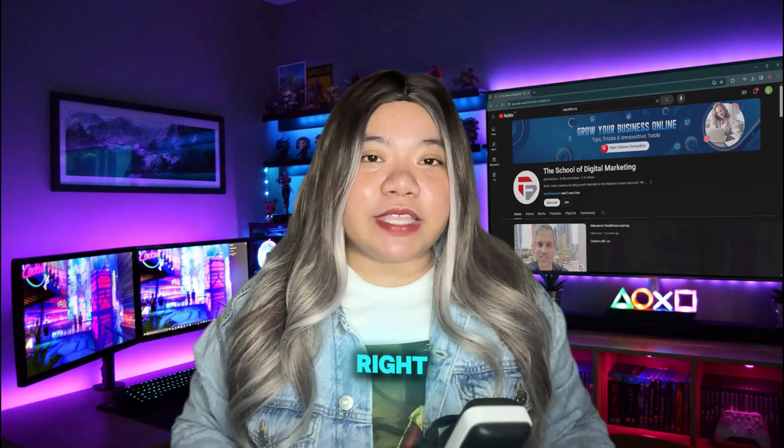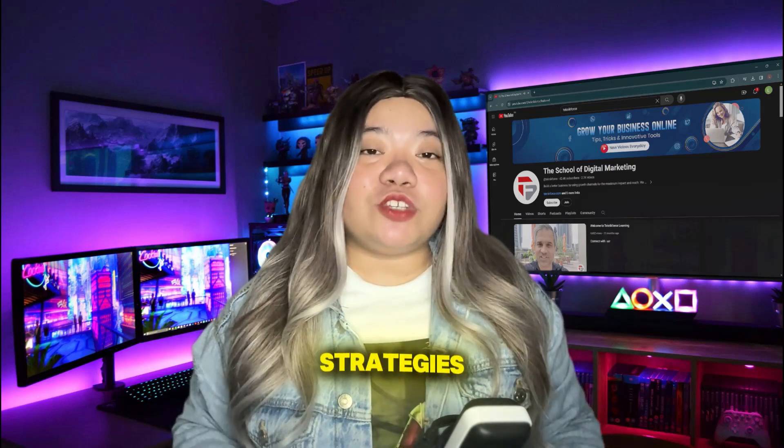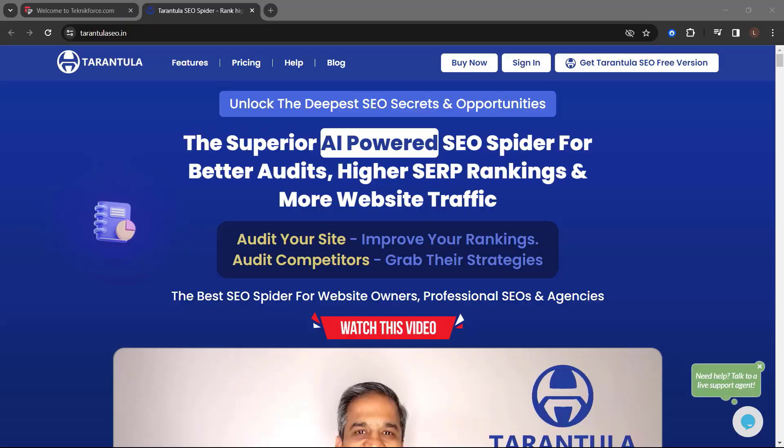That's a complete guide of what's working right now for local SEO in 2024. By implementing these strategies, you can significantly improve your local search rankings and convert more visitors into local customers.